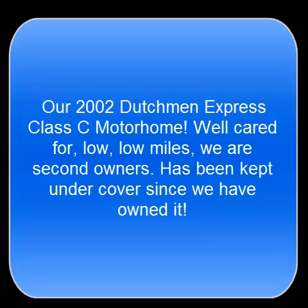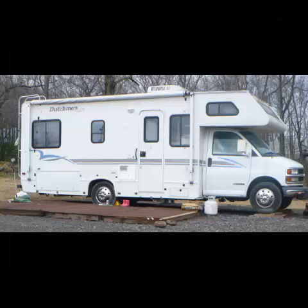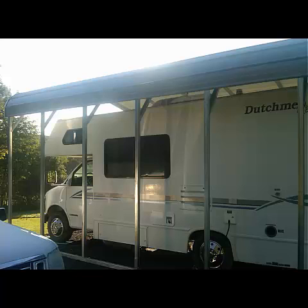I'm just going to take you through our pictures here of our 2002 Dutchman Motorhome that we have for sale. There's a nice profile picture of it outside. We kept it under a carport, so the roof and everything is in really good shape.